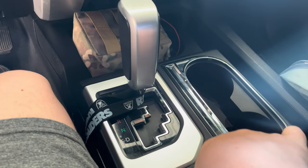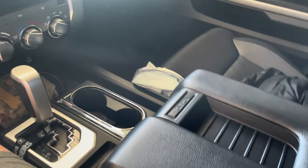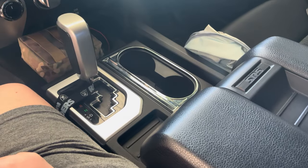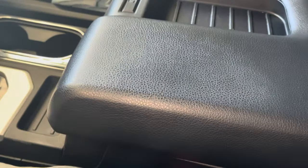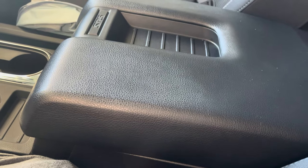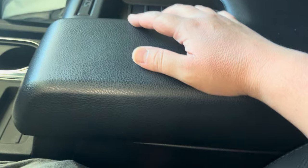I kind of believe in keeping everything very simple, organized, but useful. So here on the Toyota Tundra — it's a CrewMax, so it's got the full back seat. One thing about the Tundra is it has a very deep center console.